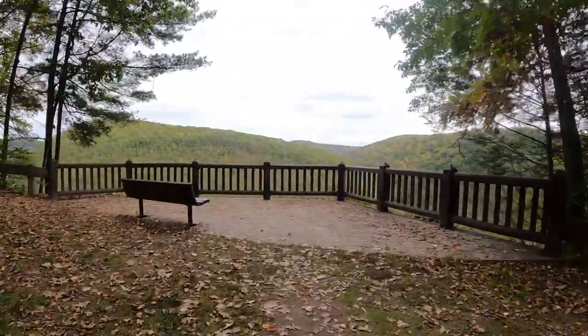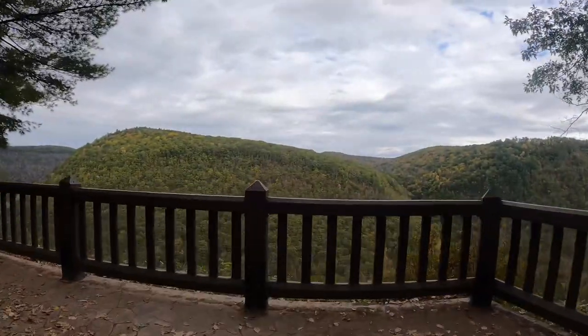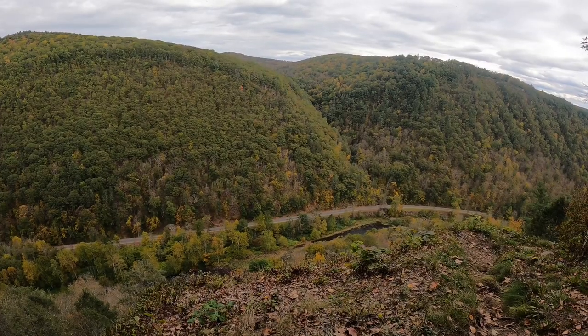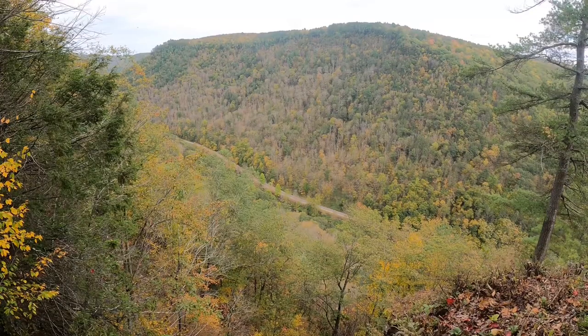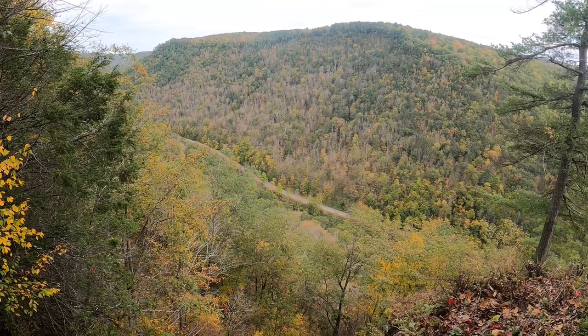Just up the road from Pine Creek Overlook, there's another view of interest that gives a great look at the steep canyon walls lined with trees. The only downside with this view and a few of the others in the park is that because of how deep the canyon gets, it can be hard to see the river.